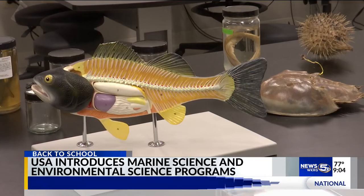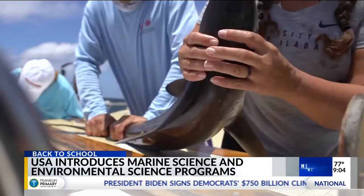The marine science major offers a semester by the sea where students will take classes at the Dauphin Island Sea Lab to gain hands-on experience.